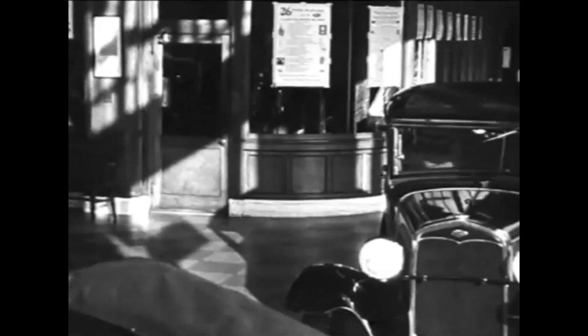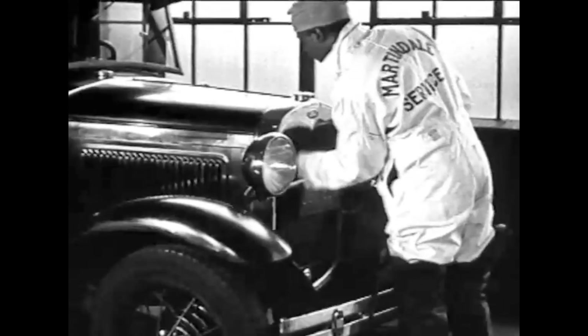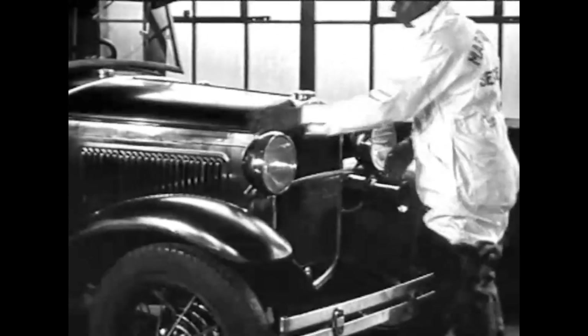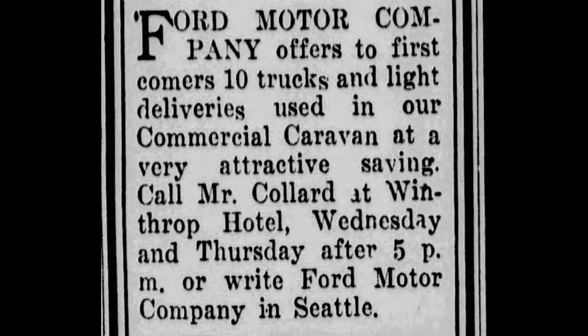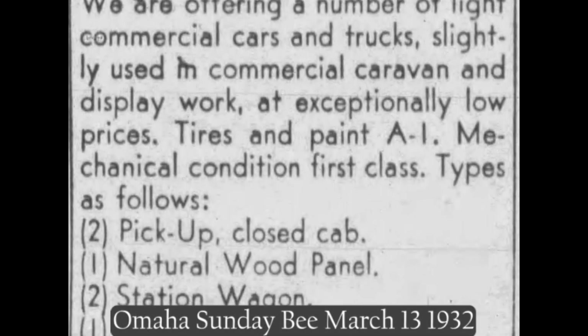When each branch had completed the tour of their territory, it was time to sell the demonstrators. Some of these trucks would have thousands of miles on them, but as show cars, they would have been kept in good working order and cosmetic condition. The Tacoma branch was advertising used caravan trucks for sale in September of 1931, and the Omaha branch listed theirs for sale in March of 1932.